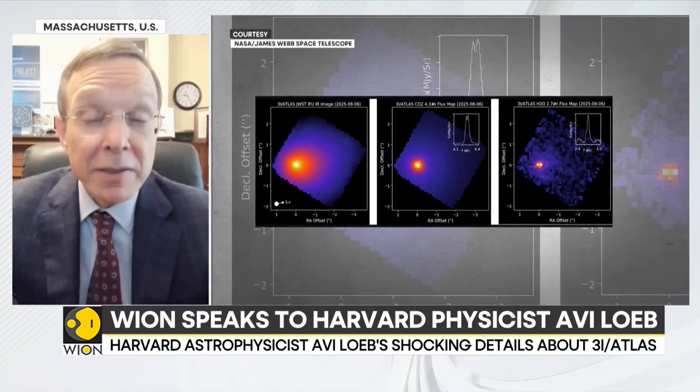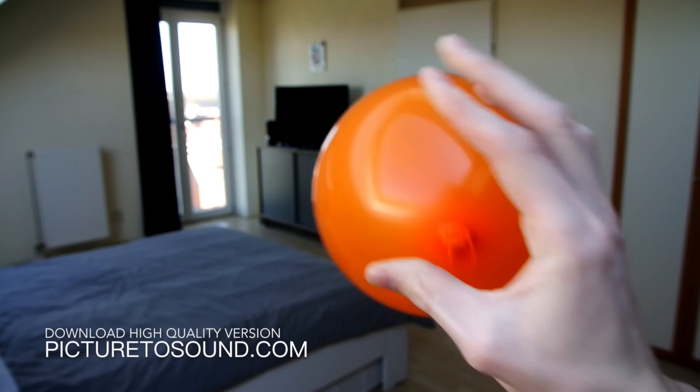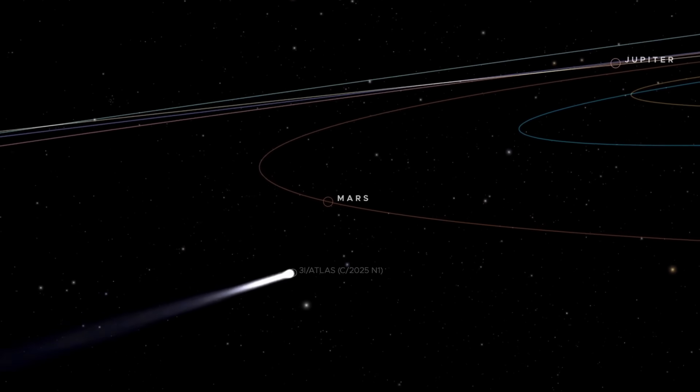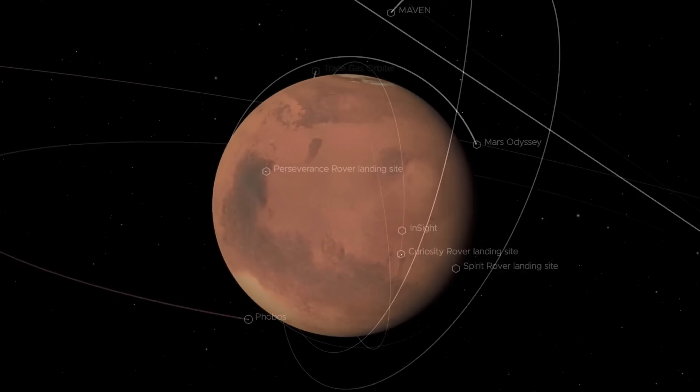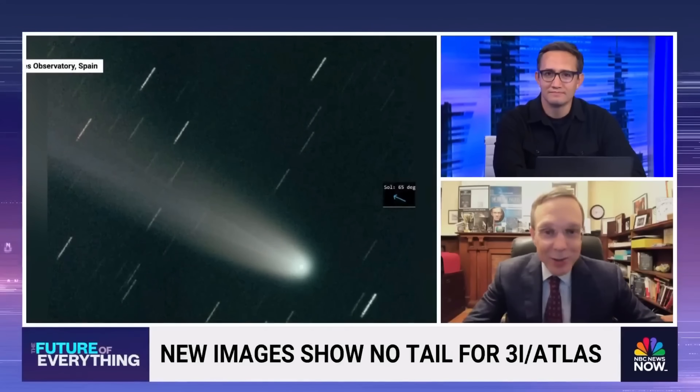Dr. Loeb did the math to figure out what is causing the speed-up. For a comet to accelerate like this naturally, it would need to lose at least 13% of its total weight. Think of it like a balloon when you let the air out — the escaped air pushes the balloon in the opposite direction. When ice on a comet heats up and turns into gas, the escaping gas pushes the comet forward the same way. Losing 13% of its weight is a huge amount. When a comet loses that much material that quickly, you should see a giant cloud of gas and dust surrounding it, a long bright tail stretching behind it, and special instruments should detect the gases being released. But we're not seeing any of that.